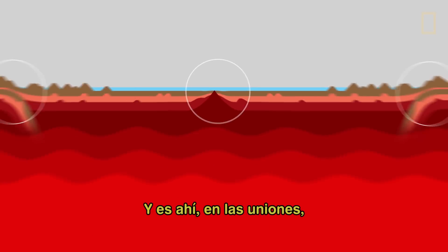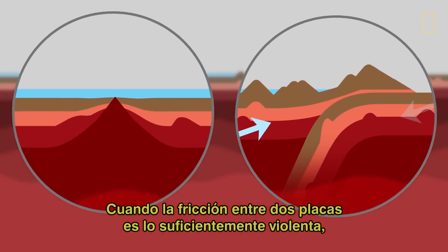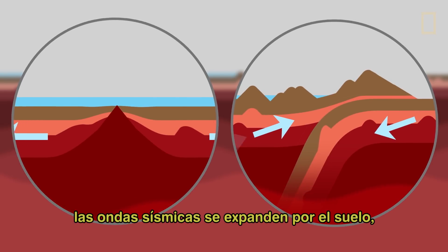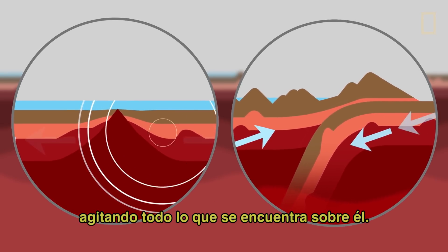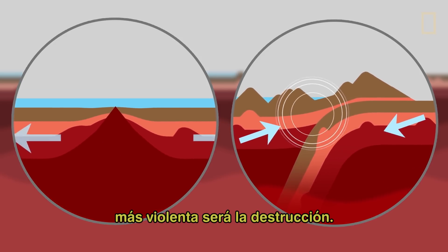It's there, along the seams, where earthquakes tend to happen. When friction between the two plates is violent enough, seismic shockwaves ripple through the ground, rattling everything that stands on it. The stronger and shallower the quake, the more violent the destruction.